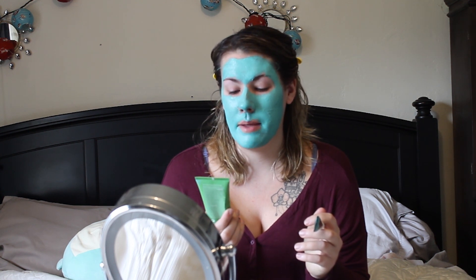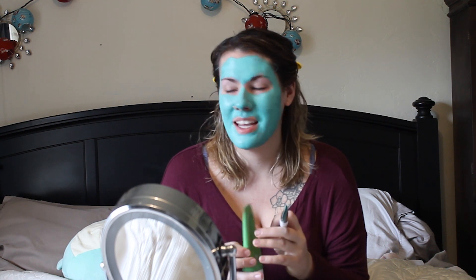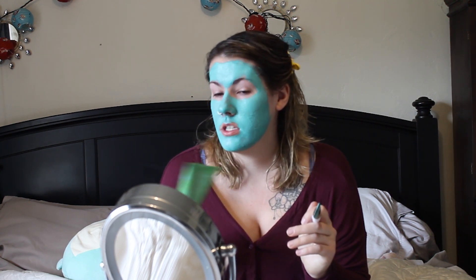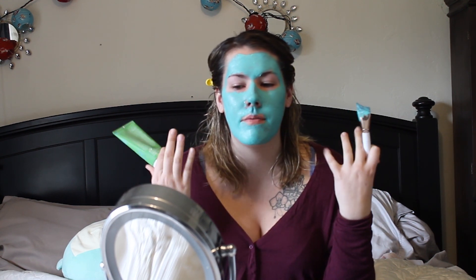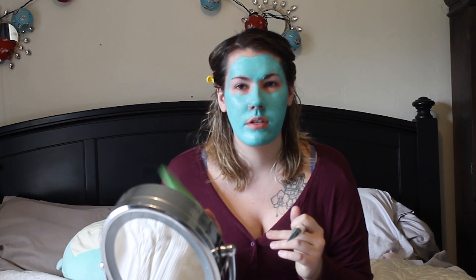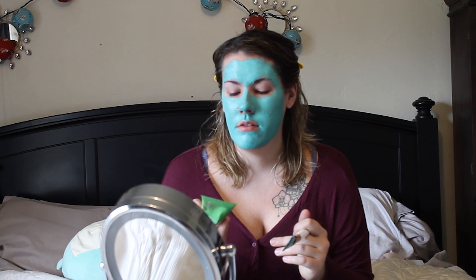Alexa, set a timer for 15 minutes. This is a really nice clay mask — it's got snow lotus extract in it. One thing I suggest when putting it on is don't get too close to the eyes, just because it's so minty-feeling on the skin. It feels really fresh and like it's really getting into the pores, which is nice. I've been using this for about a good six months and I've been really liking it. I use it generally when I'm having a really bad skin day and need an extra oomph to clear out my skin before the weekend.